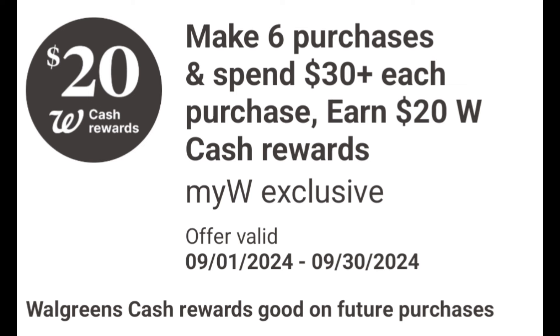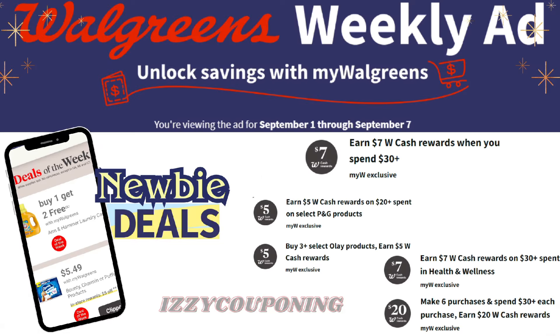Next digital coupon: I've earned $5 Walgreens cash when you spend $20 or more on select P&G products, and it's valid from September 1st through September 7th. It's an online-only offer on each $20 or more qualifying transaction, so we'll need to check back on Sunday to see what select P&G products this qualifies for.